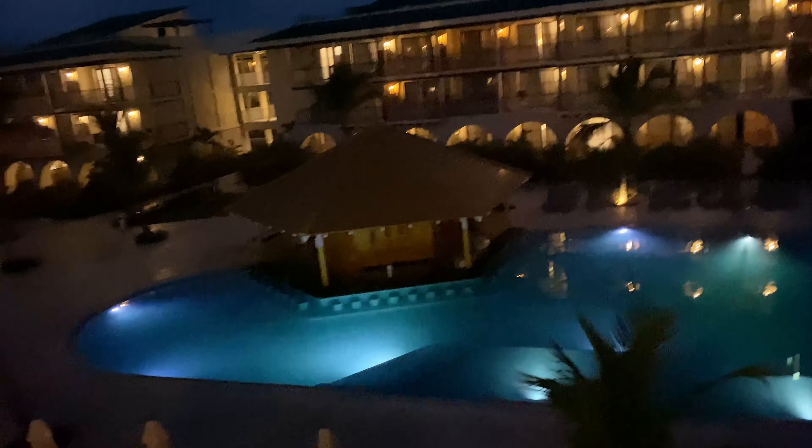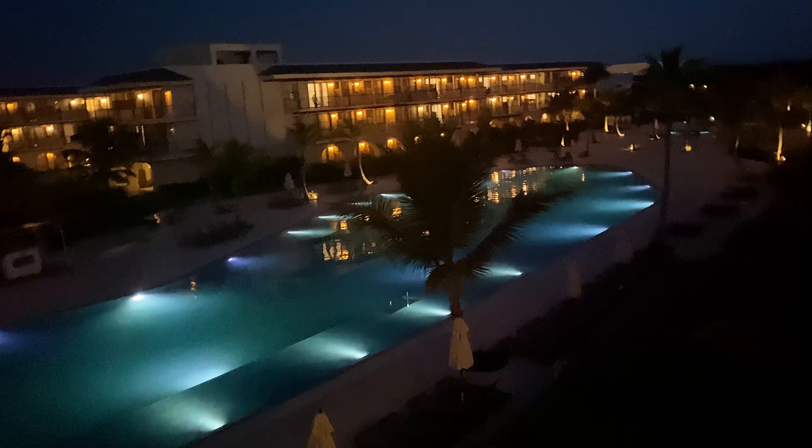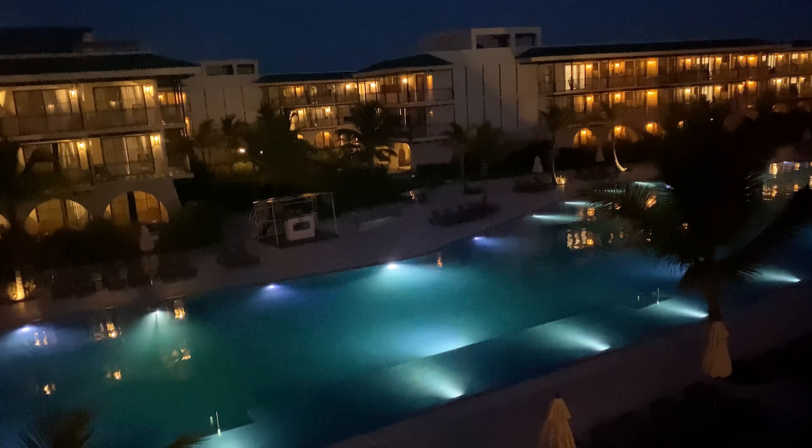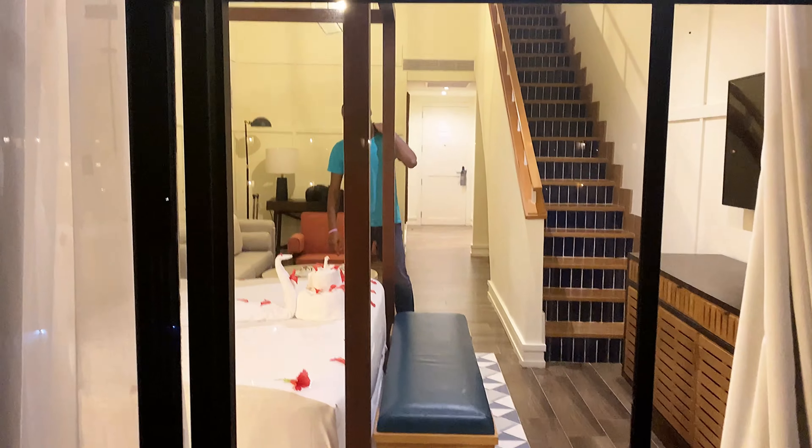So this is the balcony — we have a view to the pool. It's a big pool and it's really nice. It's calm. This is the adult side, just for adults, so it feels much more relaxed. The balcony is right there.